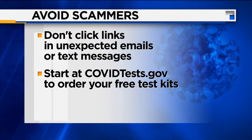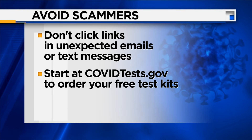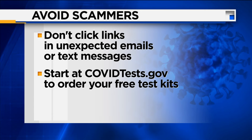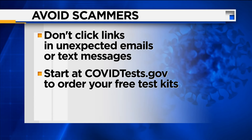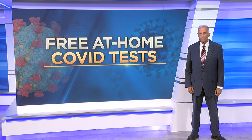Do want to note that some scammers are taking advantage of this free service. To avoid scams, only use that covidtest.gov website. Never click on links in unexpected text messages or emails. And keep in mind, you do not need to give anybody your bank information for these tests. It is free.